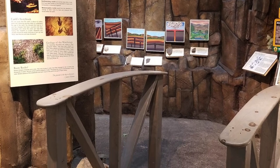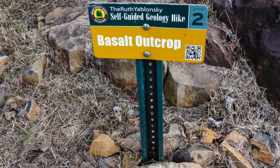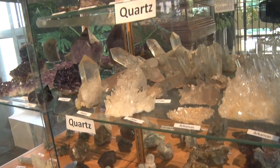Stroll over the bridge to immerse yourself in the remarkable geology of the Wachung Reservation. Here you'll find the first stop of the mile-long self-guided geology trail that you can walk to understand the geological history of the Wachung Mountains. See and touch real minerals while you travel back in time 200 million years to learn how the rocks and mountains were formed.